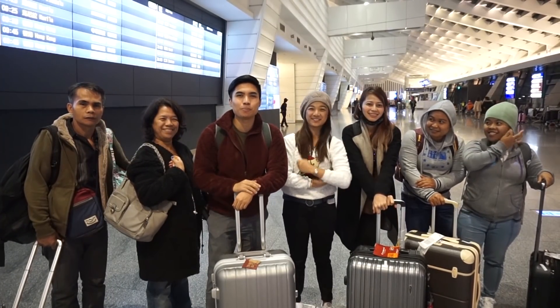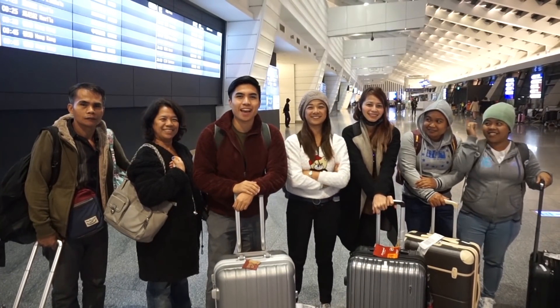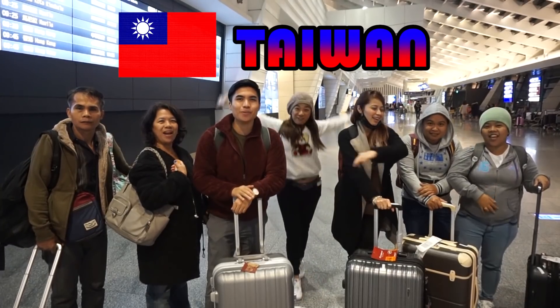Hi guys! This is Rupert, and we're here in Taiwan!